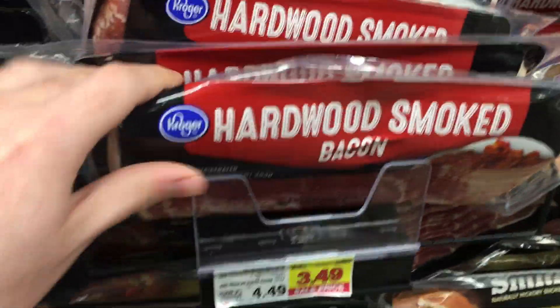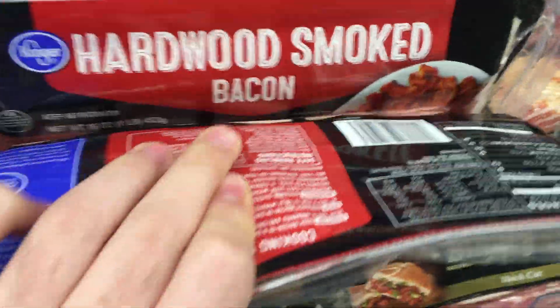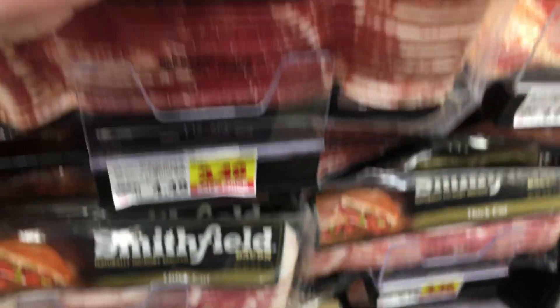Throwing leftovers into soups and casseroles is always a great way to use them up — we're all about using what we buy and avoiding waste. You can always freeze things too if you're not going to use them. For this recipe, go ahead and get a pack of bacon and cook up half the pack — that's about $1.75.